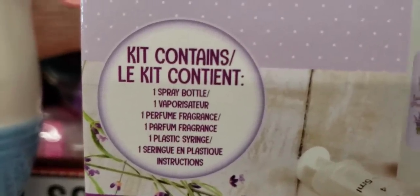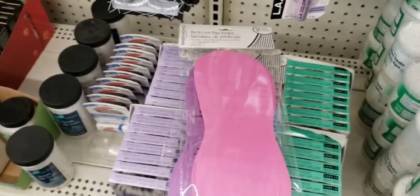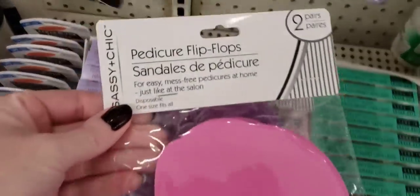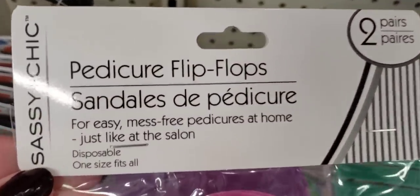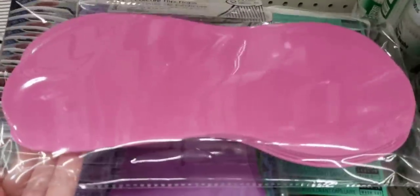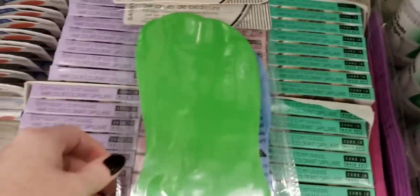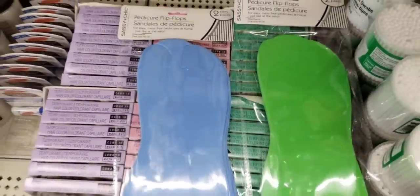Want to make your own perfume? Give it a shot, see what it smells like, then go out in public and ask people's opinion. We have a new item by Sassy and Chic — these are the pedicure flip-flops. You get two pairs, most size fits all. I think Sasquatch could fit into these, so I think we're all good. They come in pink, purple, green, and blue.